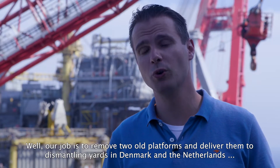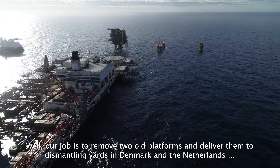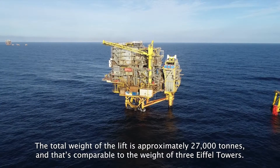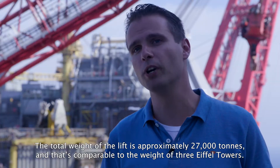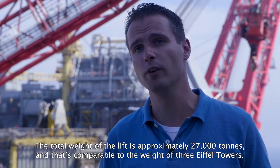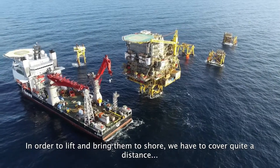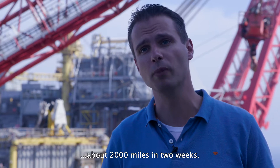Our job is to remove two old platforms and deliver them to dismantling yards in Denmark and the Netherlands for dismantling and recycling. In order to lift and bring them to shore, we have to cover quite a distance — about 2,000 miles in two weeks.